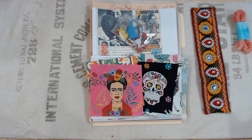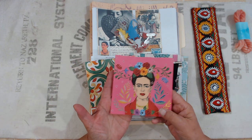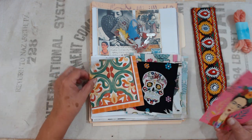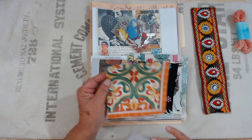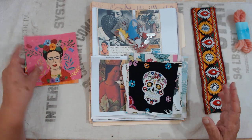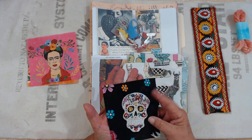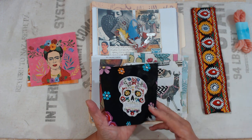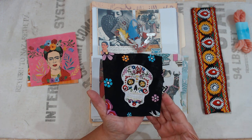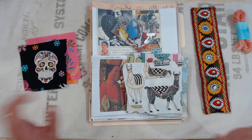I decided every year I do some kind of a Frida journal — well, this is not going to be a Frida journal — but I did have this napkin so I'm including her. I also had this napkin that has sort of like the tile from Mexico, so including that. And they have the holidays there with these skulls and stuff — they're all really decorated. I had some fabric with some of those, so each will get one of those.